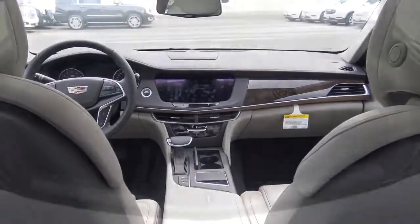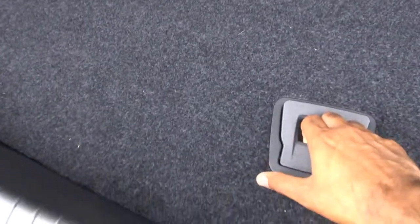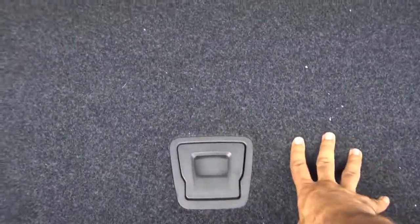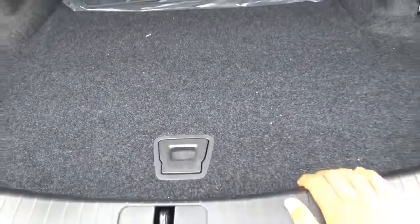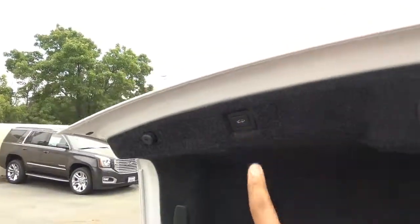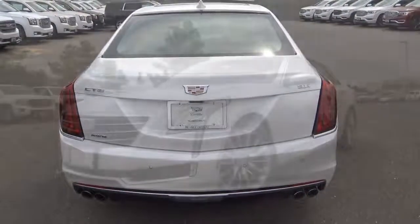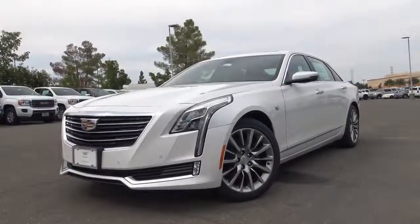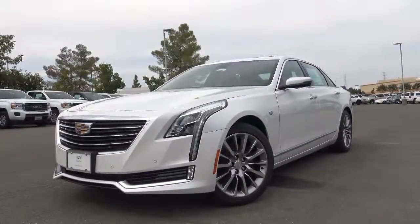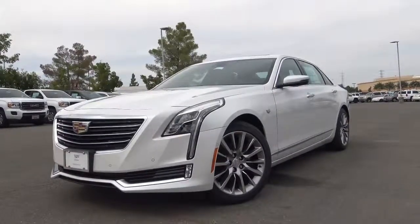There's plenty of trunk space in the CT6, and you also have a spare tire — always nice to see — along with a power trunk lid. With plenty of standard and unique technological and luxury features available, elegant styling, and competitive pricing, the CT6 makes a strong case for itself.